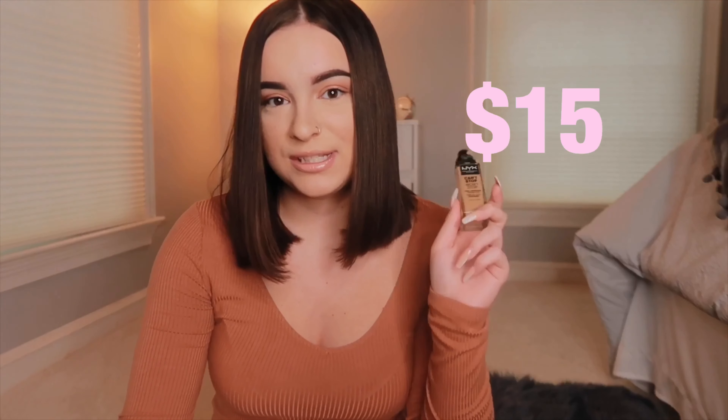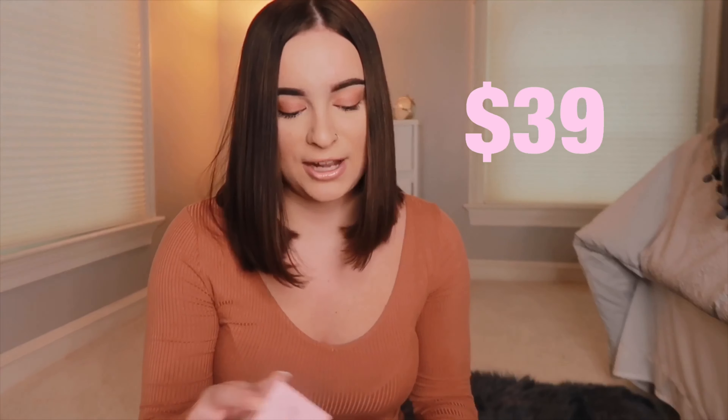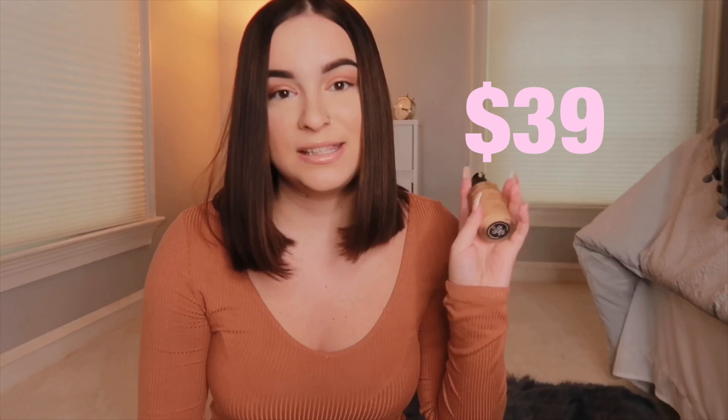Moving into foundation, I'd like to recommend the NYX Can't Stop Won't Stop. This is the foundation that works really well with the L'Oreal primer I recommended. It's so good — definitely one of the best drugstore foundations I have ever found. It's super full coverage but I've never looked cakey wearing it. If you're looking for a really good affordable drugstore foundation, this is the one to try.